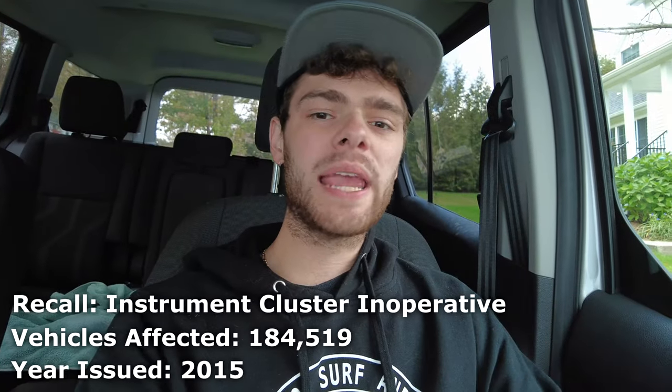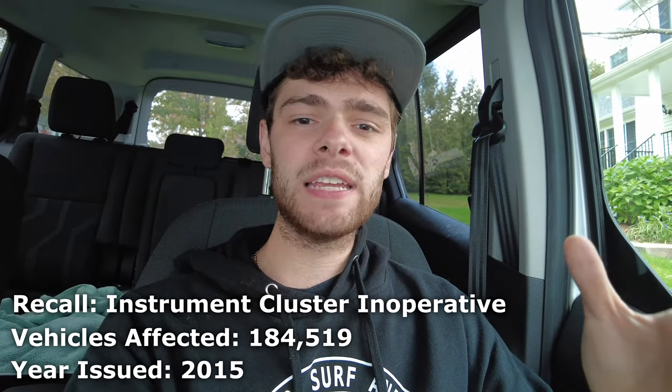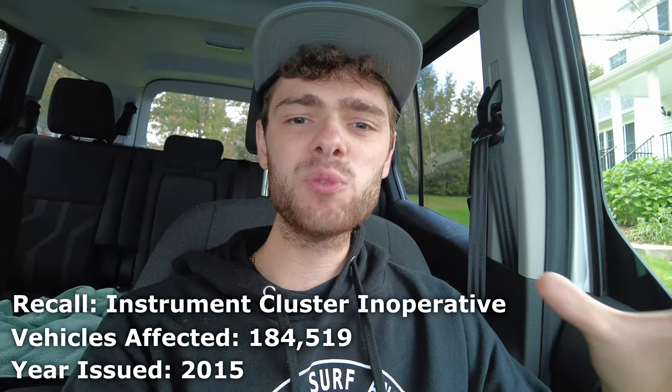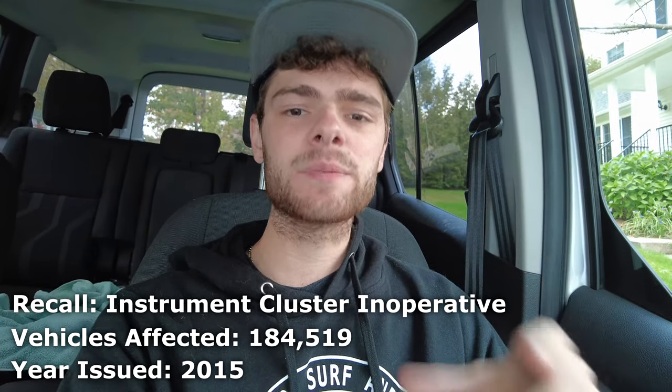The next recall came out in August of 2015 and involved an interior part of the van — the gauge clusters. Ford recalled about 185,000 vehicles, including both the Transit and other models, for this issue. The problem was that the warning lights on the gauge cluster weren't functioning properly, so the driver may not have been warned about improper tire pressure, airbag faults, and things like that. That's definitely one you should look at getting fixed.